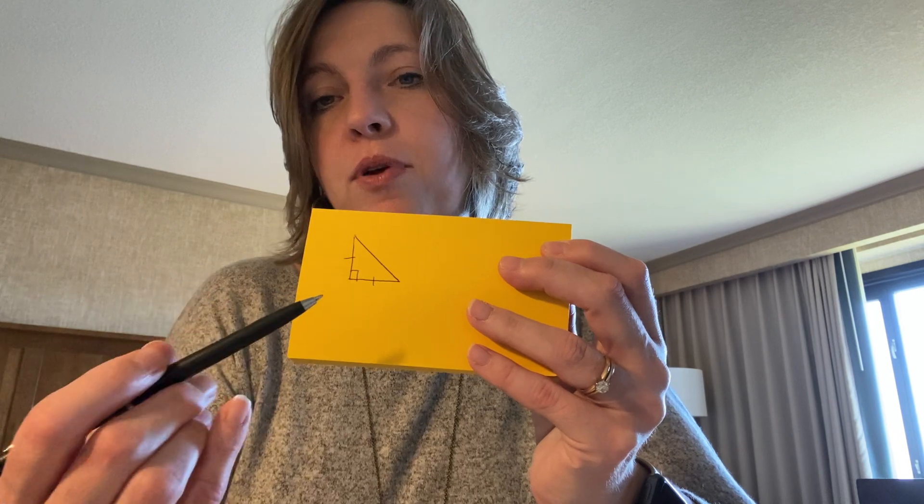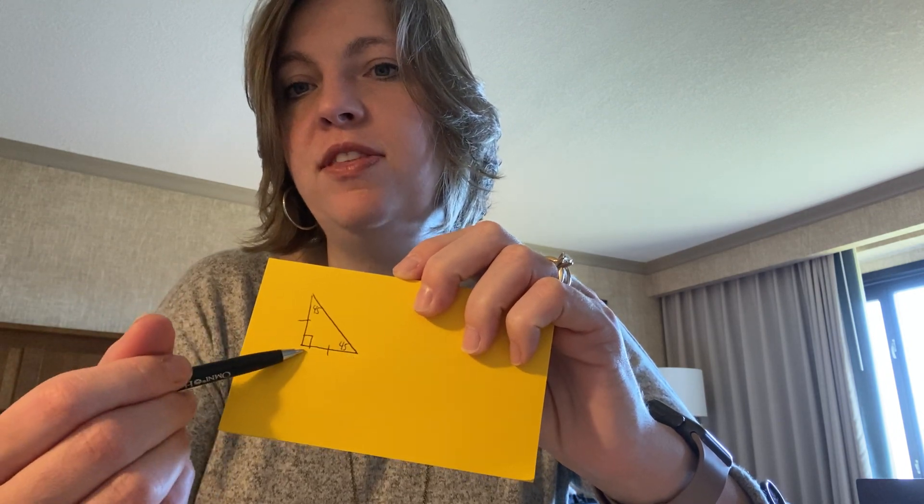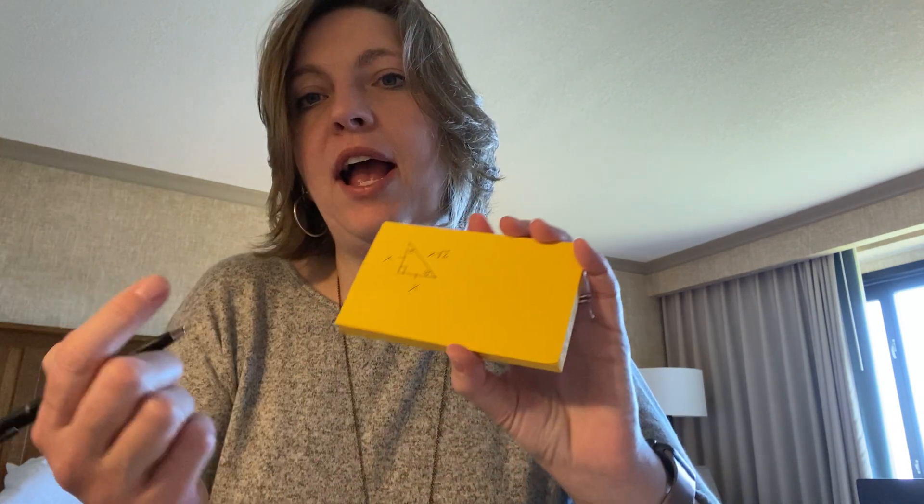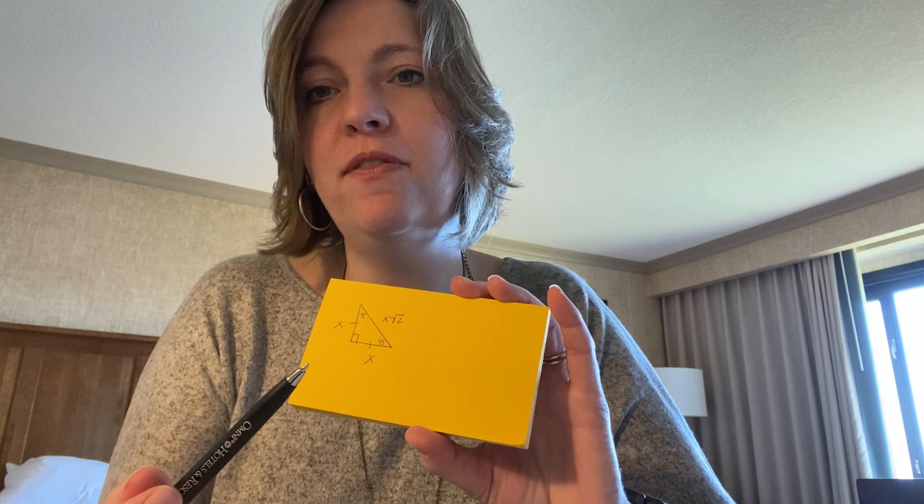Look at Lesson 53, which talks about 45-45-90 triangles. Any time you have a right triangle where the legs are congruent, that's called a 45-45-90. We know that because each of the legs are the same, so the angles have to be the same — 45, 45, and then 90 for the right angle. The ratio for those legs would just be X and X. This is a wonderful shortcut: the hypotenuse would have to be X times the square root of two.